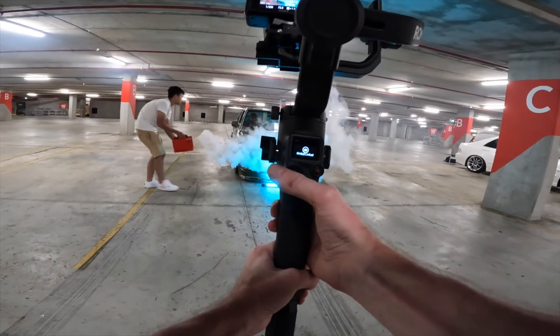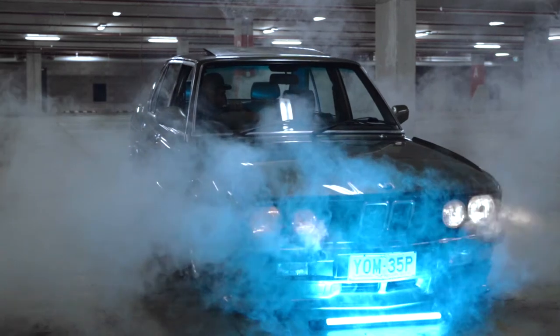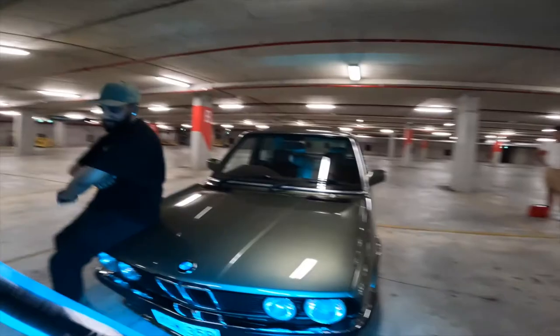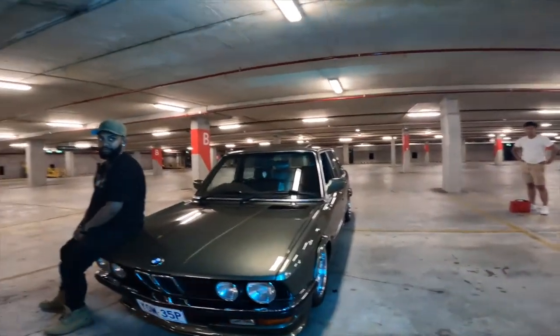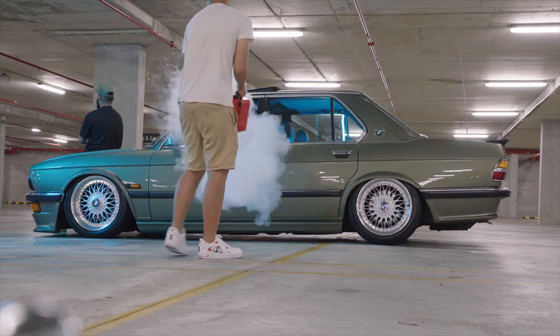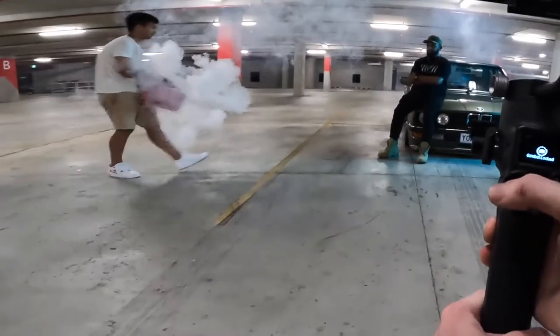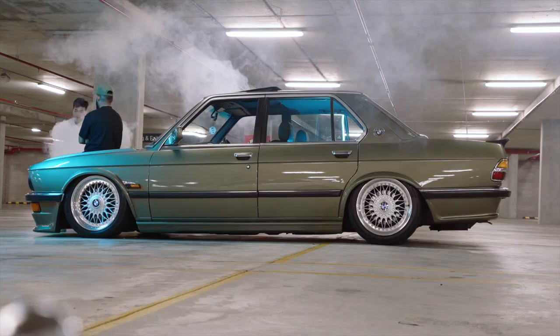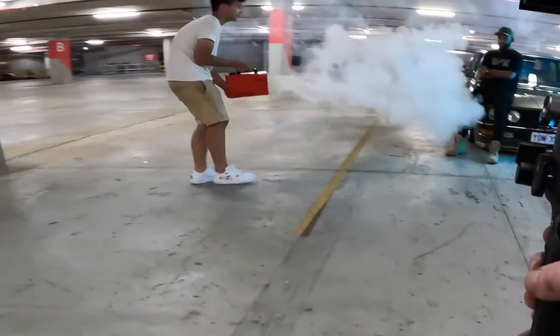Now go to the back of the car. Go now. Do you reckon you could hold this as well? Maybe about there's good.